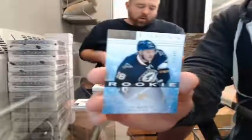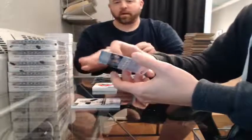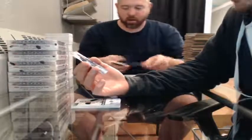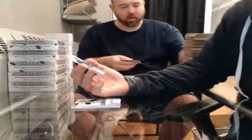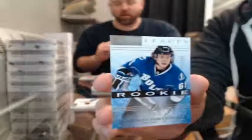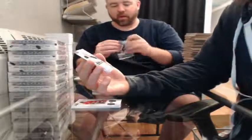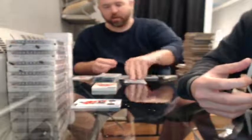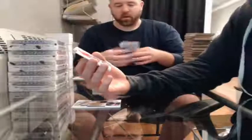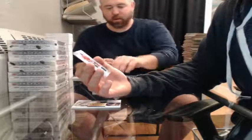Rookie 872 of 999 for the St. Louis Blues — Ty Rattie. Rookie 953 of 999 for the Tampa Bay Lightning — Vladislav Namestnikov — something close to that. Rookie number 5 of 999 for the Buffalo Sabres — Andrej Meszaros. Dual jersey, number 13 of 125, for the Chicago Blackhawks — Bryan Bickell.